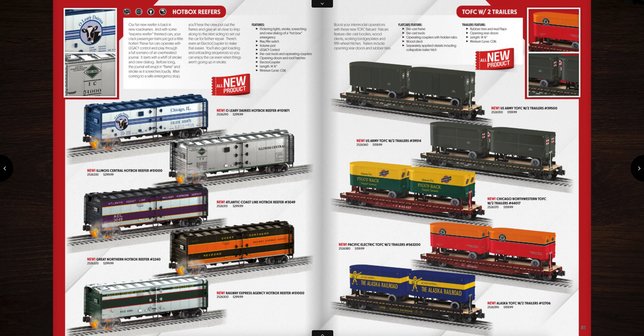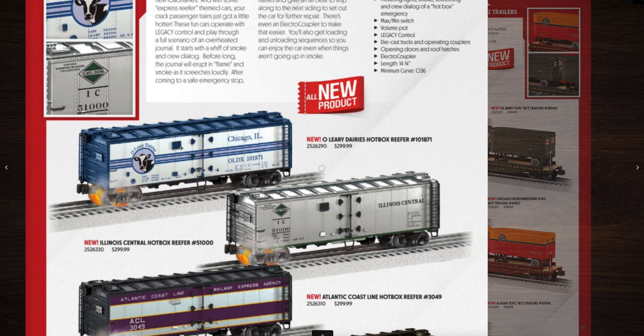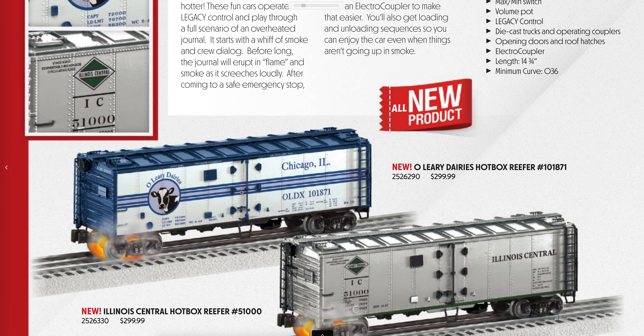We have hot box reefers again — these were in the last catalog. They're not Vision Line but they have sounds in them and they are $300. You can see there are a few different new road names: Illinois Central, Atlantic Coastline looks good, the Great Northern, and that Railway Express Agency. And I didn't mention this — O'Leary Dairies. That one is actually really cool with the cow on it.